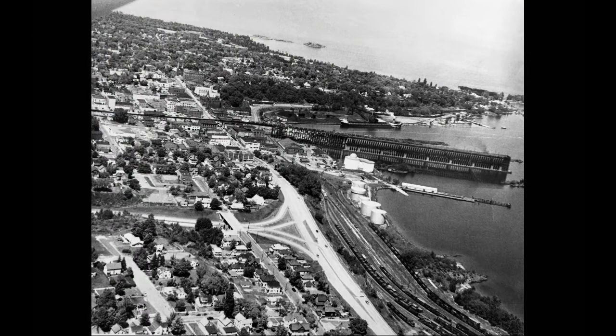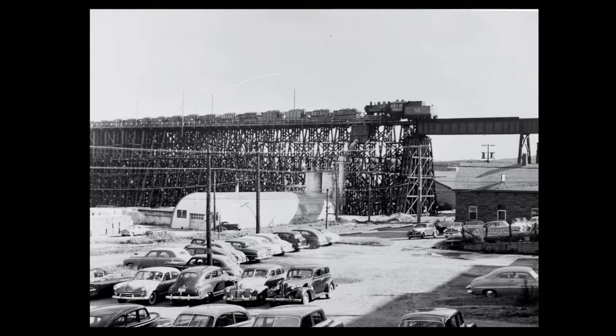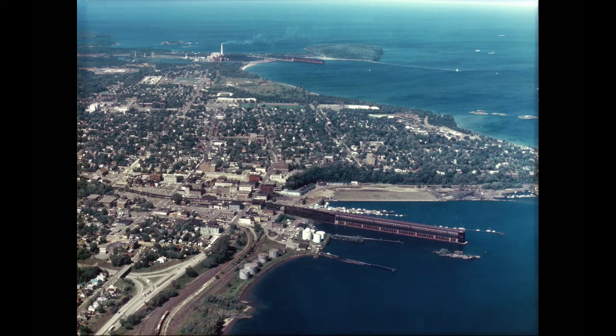For the next 40 years, iron ore was shipped from Dock No. 6. Trains would reach the top of it from a huge wooden trestle that cut through several blocks of downtown Marquette. And by the time the last boat left in 1972, hundreds of millions of tons of iron ore had left the UP from that dock.